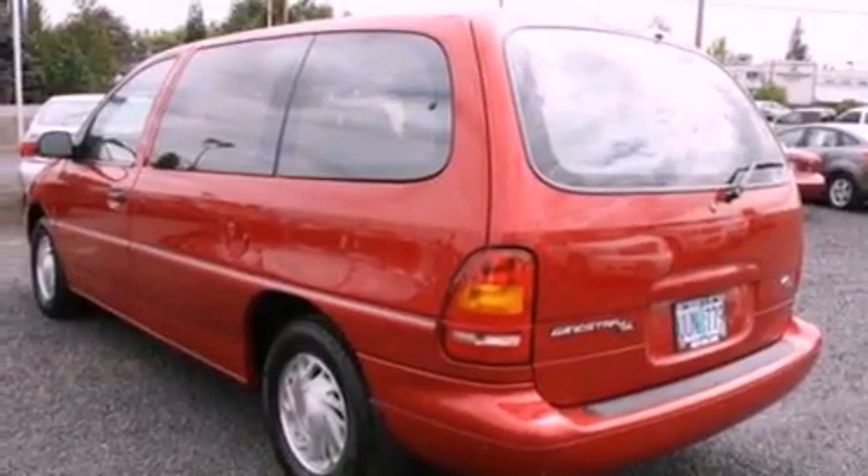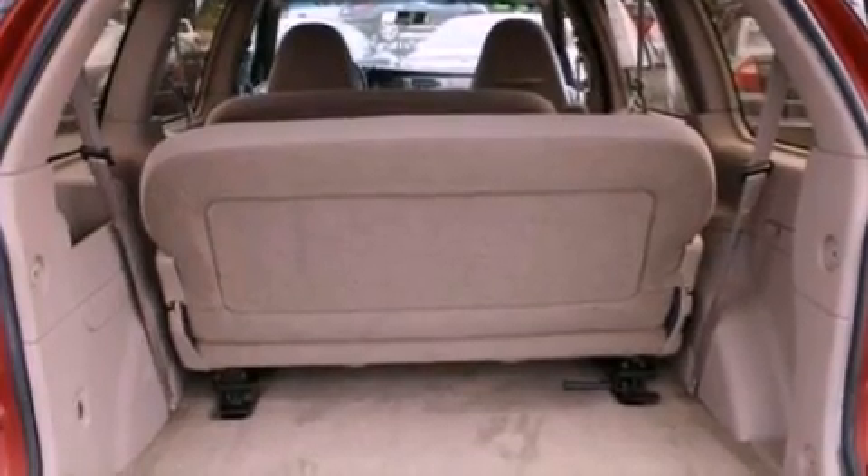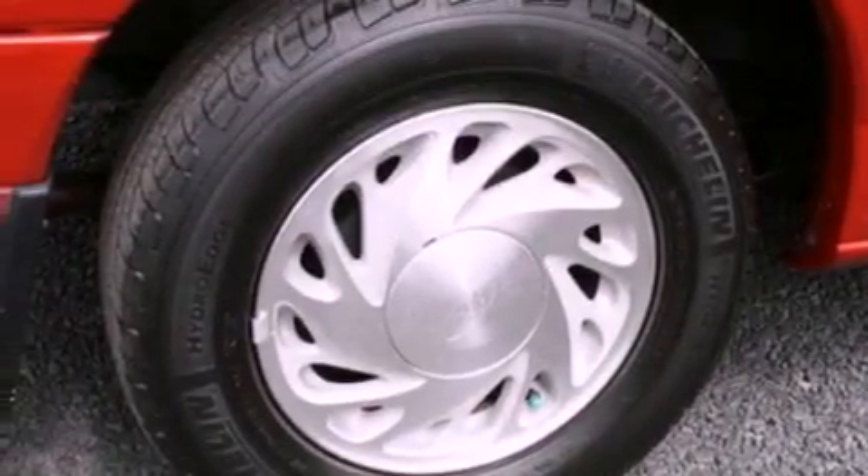Features include air conditioning, cruise control, full-power accessories, an anti-lock braking system, dual airbags, a rear window defroster, a rear window wiper, and alloy wheels.